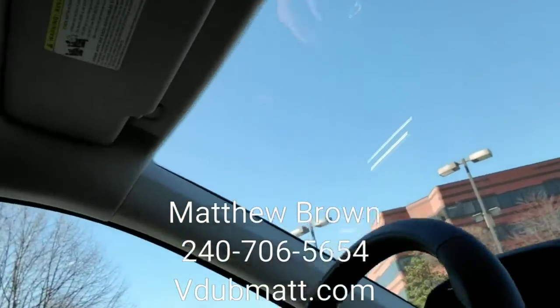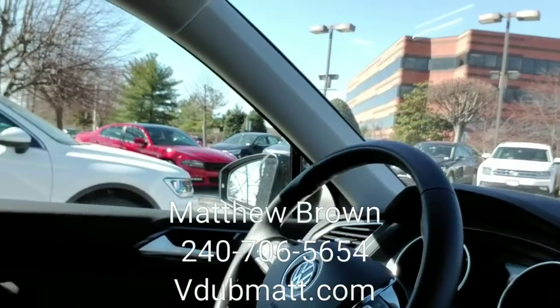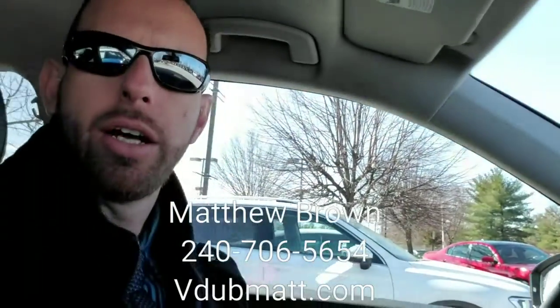This SUV comes equipped with many amazing features. My favorites are part of the driver's assistance packages — you have the blind spot monitoring, which is very convenient, and the front assist as well. If you're not paying attention and you're doing under 18 miles an hour, the car will give you a warning and take over.